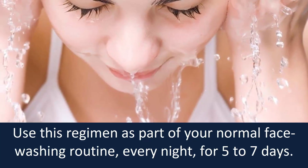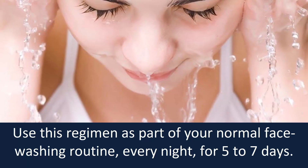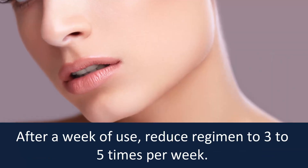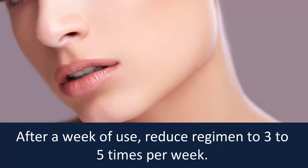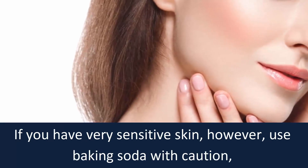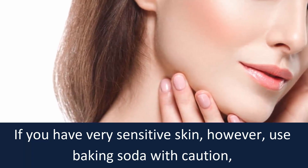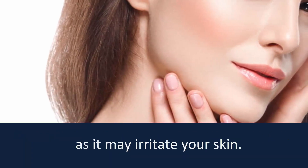Use this regimen as part of your normal face washing routine every night for five to seven days. After a week of use, reduce the regimen to three to five times per week. If you have very sensitive skin, use baking soda with caution as it may irritate your skin.